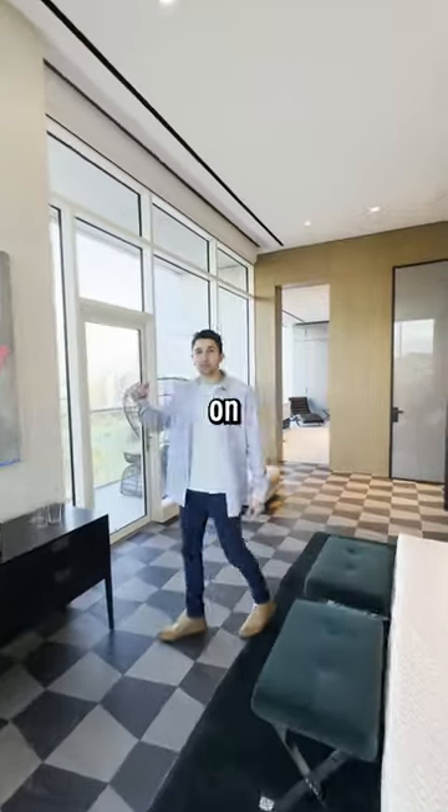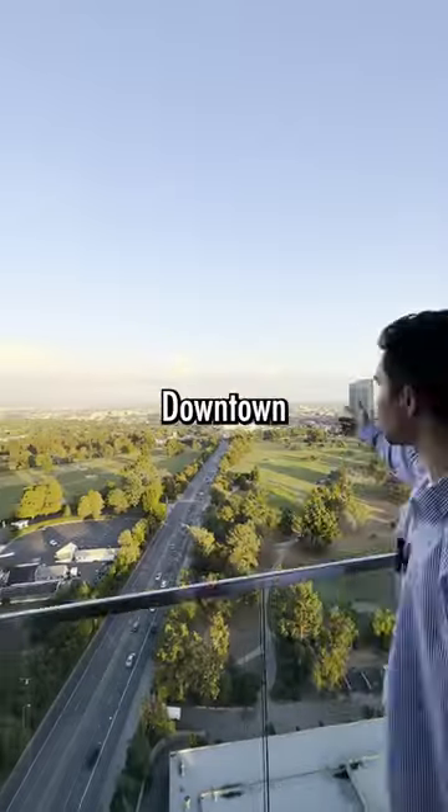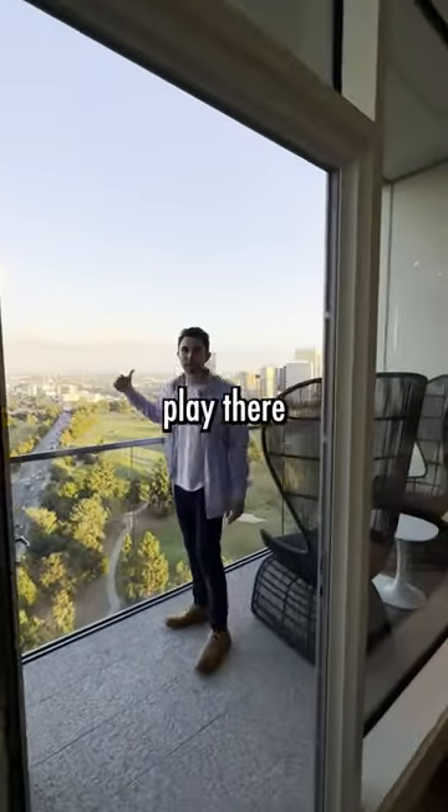There's a balcony in every corner on the top floor. We are on the top floor — look at these views. This is insane. Downtown LA, West Hollywood, Hollywood Hills, Century City. That golf course looks perfect, I wish I could play there right now.